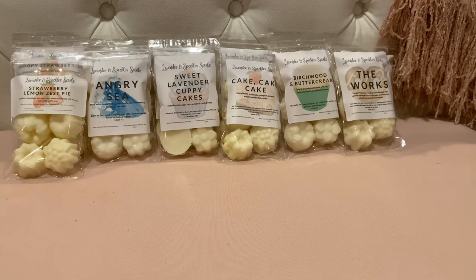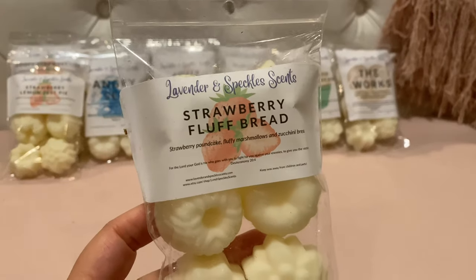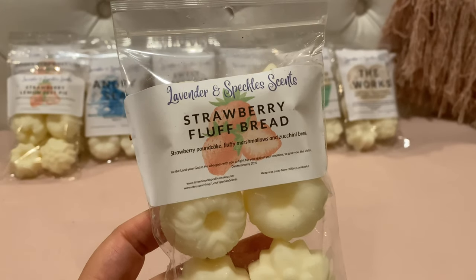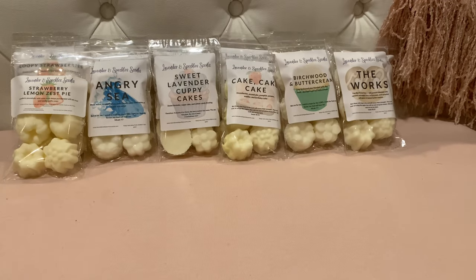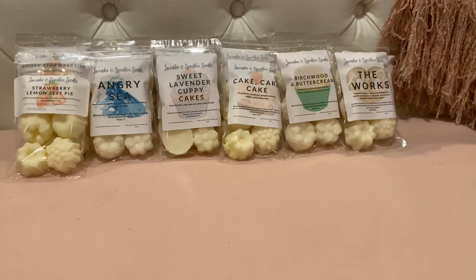Then I got Strawberry Fluff Bread — strawberry pound cake, fluffy marshmallows, and zucchini bread. Of course I would love this. Her zucchini bread is really good — this is like a nice sweet strawberry bakery. I really love this one.